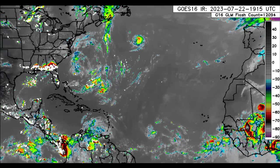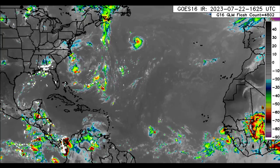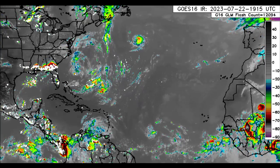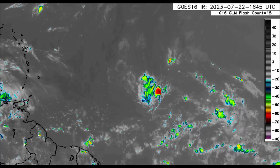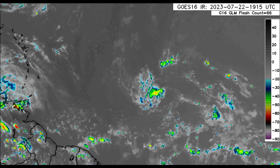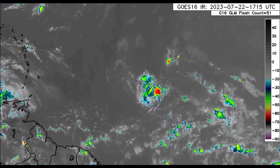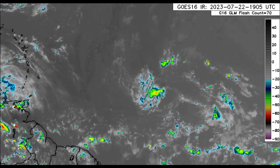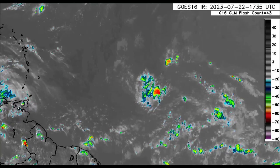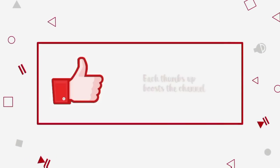Hey everyone, it is Dani and welcome to this update video on this Saturday afternoon. I hope you guys are doing really wonderful and we will be delving into the latest for Disturbance 95L. That disturbance is not looking too good right now. However, we will go into what is expected for the next couple of days as it approaches the Caribbean, as well as what the various models have to show and what is currently happening across the Atlantic Basin. Please do subscribe if you haven't yet done so and tap the bell so that you never miss an important update.